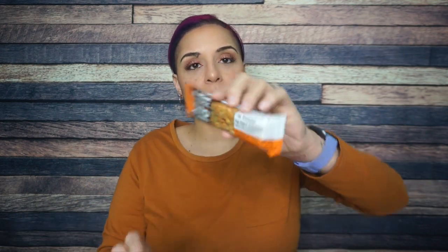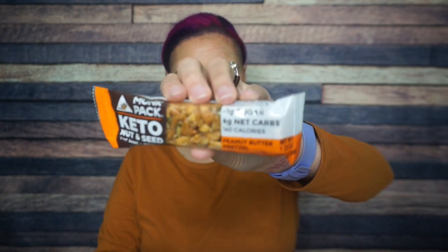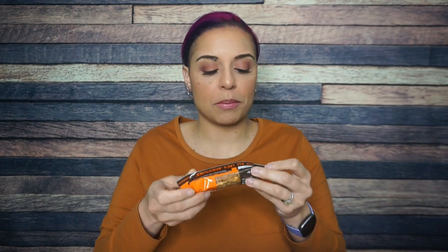Next, a Monk Pack Keto Nut and Seed Bar. We know we love these. This is the peanut butter pretzel flavor. We talked about pretzels last time — I like the pretzel flavor, I don't know if it's necessary to enjoy the Monk Pack bars, but it's up to you.